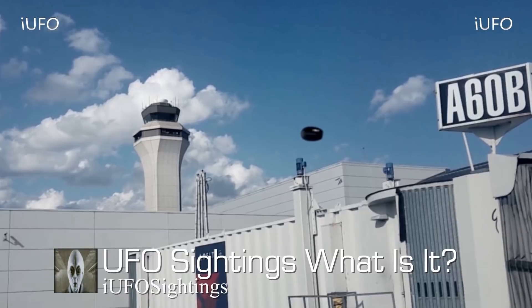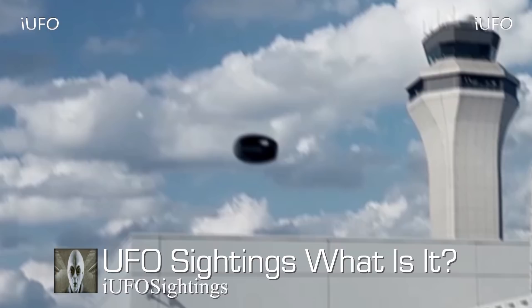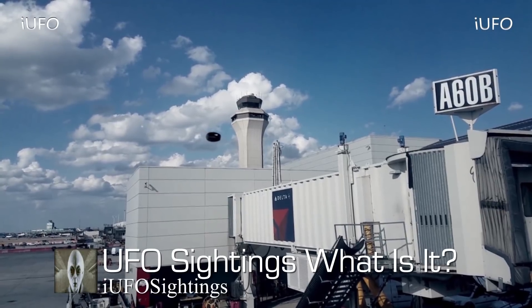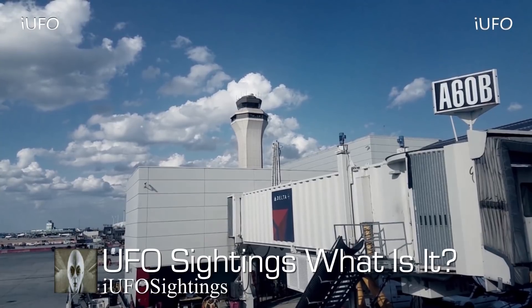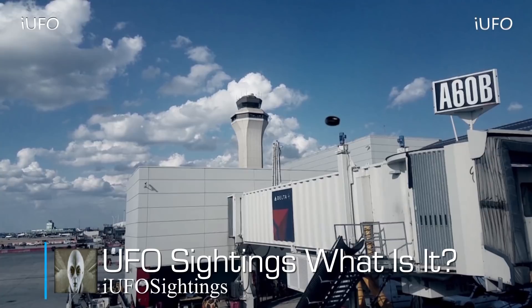We don't have answers to these questions. We also don't have an exact location. We have a gate number and a flight name, and this footage was sent in March 8, 2018 — brand new footage. We're hoping to hear back from the source soon and will update it on iufosightings.com or do a follow-up video. If you have any information, please leave it in the comments below — is this a blimp or a UFO?